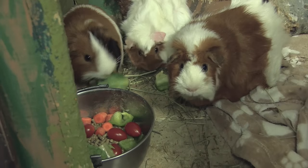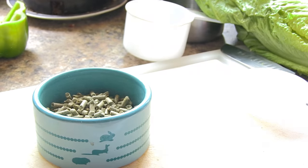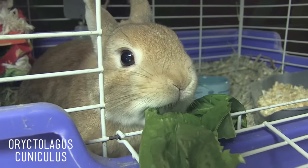This one over here is for our rabbit Cheeks. He likes his pellets quite a bit, but he's always looking for a little extra treat on top — how about a little bit of lettuce today?